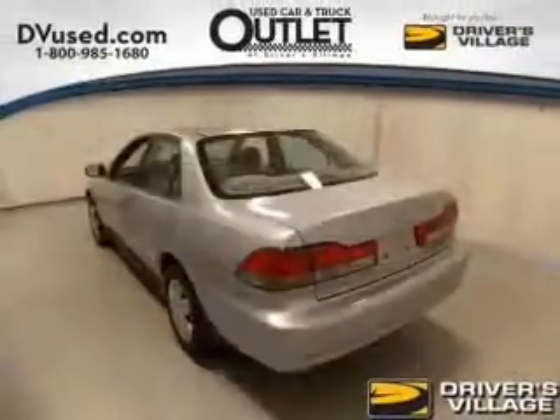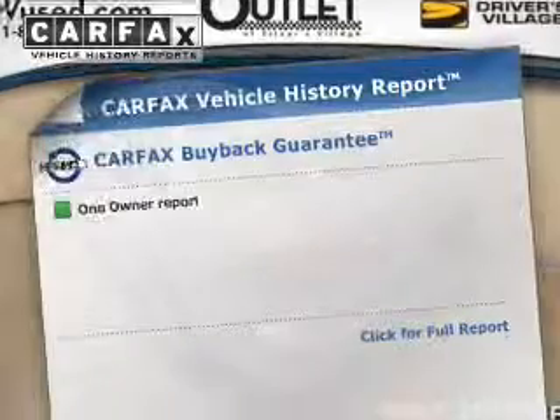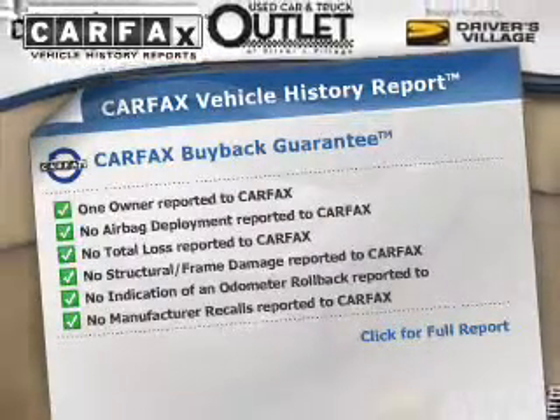Stand out from the crowd with premium wheels. The sunroof lets fresh air in, and the included Carfax Vehicle History Report allows you to purchase with confidence and the knowledge that your buy was a smart choice.